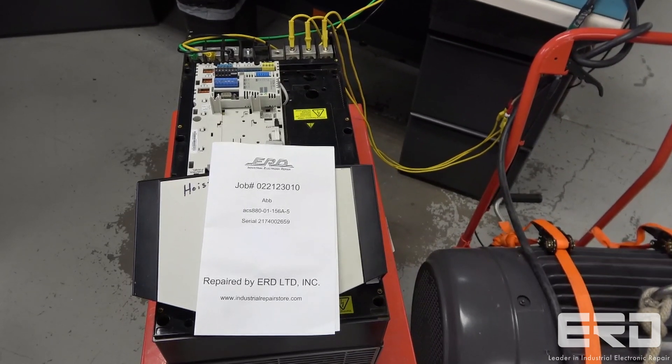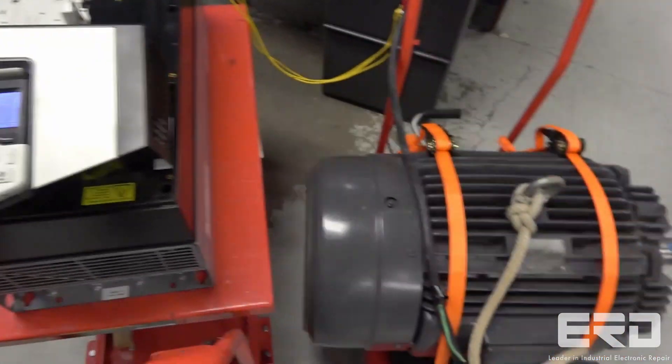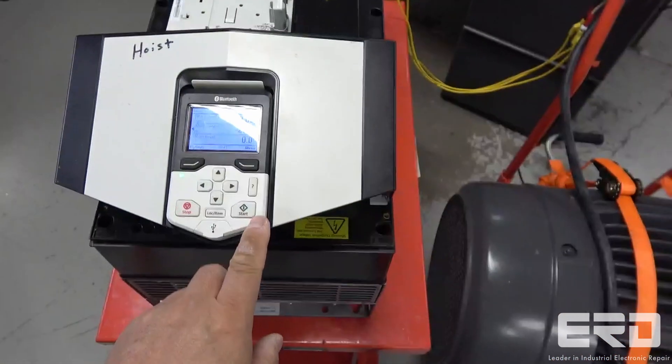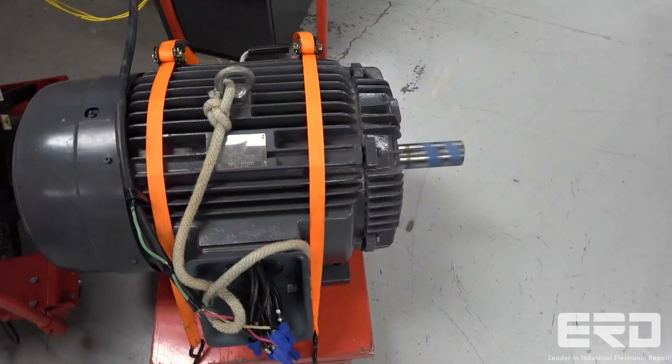The VFD shown running our test motor in this video is an ACS 880 series motor control by ABB. This particular motor control is a 480 VAC drive rated at 125 horsepower.